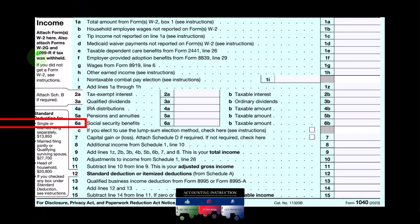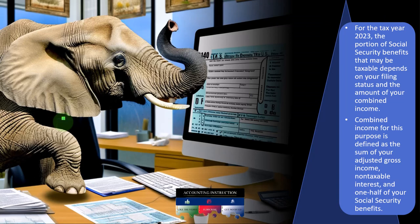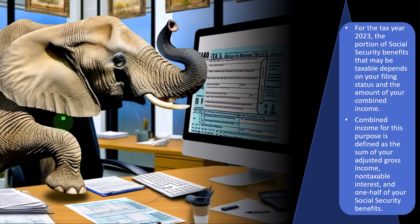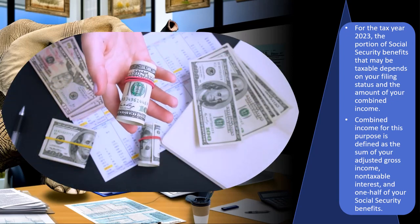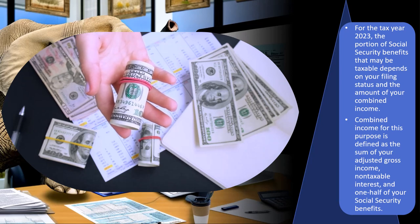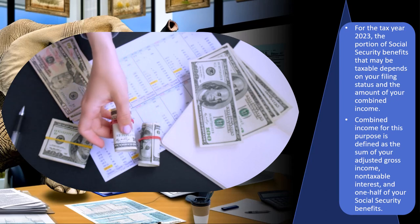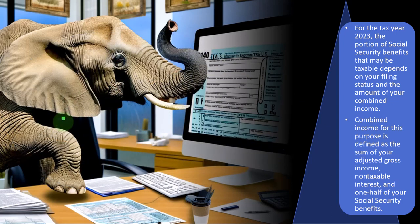Looking at page one of the Form 1040, we're focused on Line 6 for Social Security Benefits. Quick note on Social Security Benefits: when we hear that term, we might be thinking of two sides of the coin. One side is us putting money into the system, and the other side is us taking money out of the system. When we're looking at income, we're thinking about taking money out of the system, usually at retirement age, and the question is whether it would be included in income.